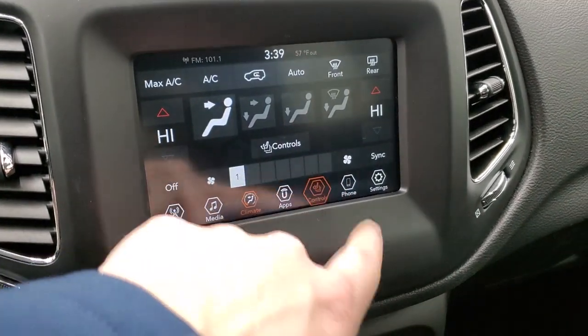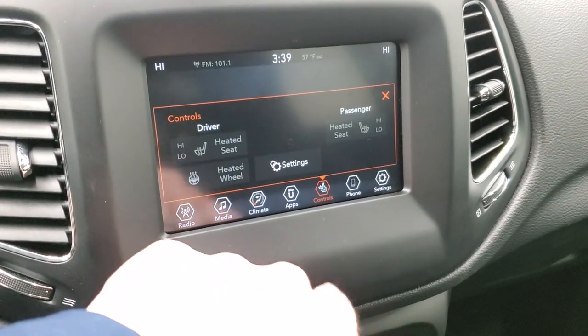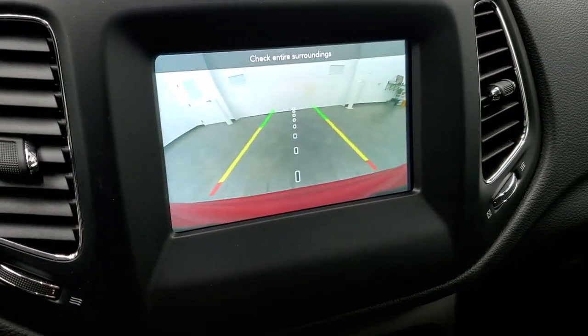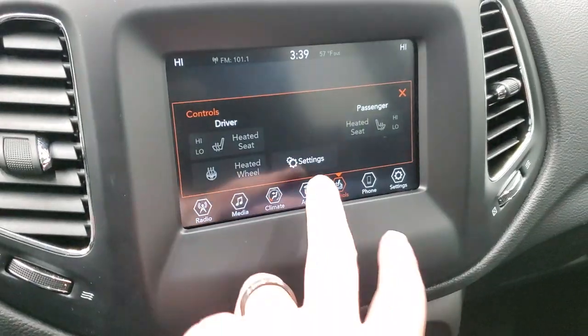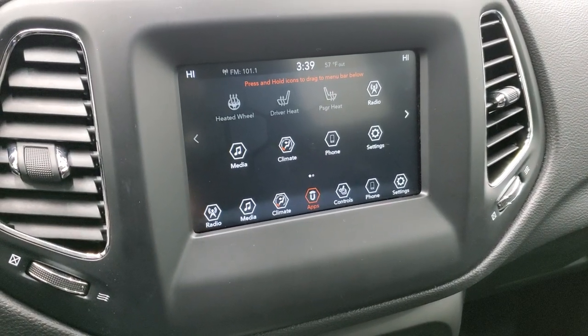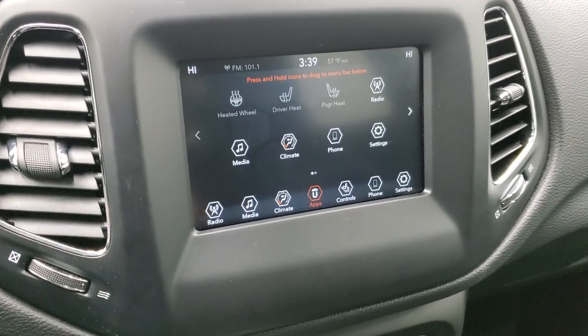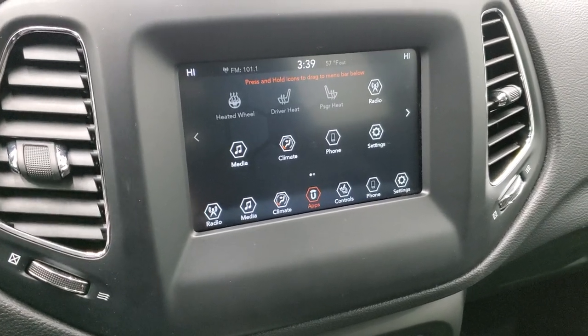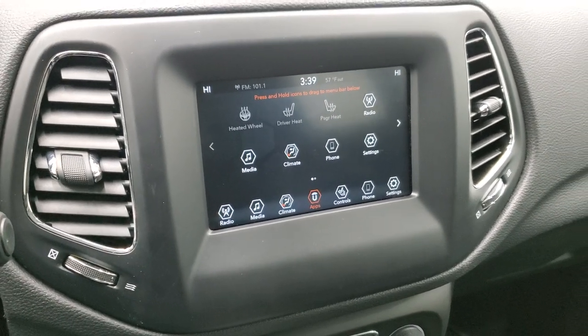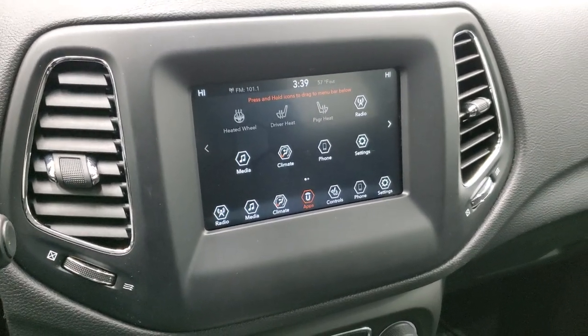You can do your climate controls here. You can do your heated seats and heated steering wheel controls here as well. This is also where your backup camera shows up and you can see that that is working nicely. You can also connect your phone to this Jeep for Bluetooth, or connect it via Android Auto and Apple CarPlay and project your cell phone to the screen. So if you have a nav system on your cell phone, project it right to the screen and you'll have nav on there such as Waze or Google Maps.